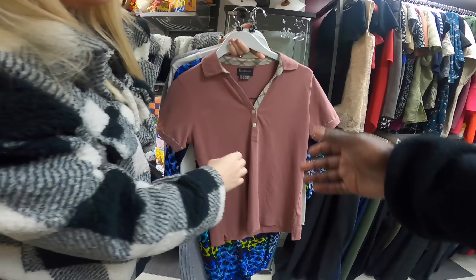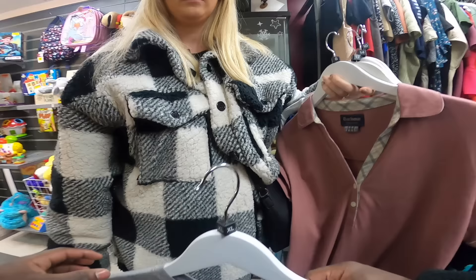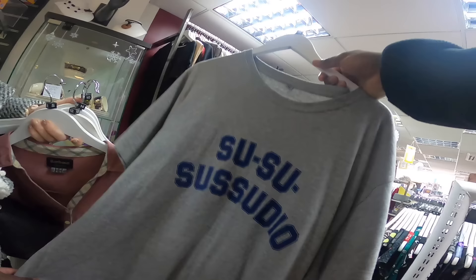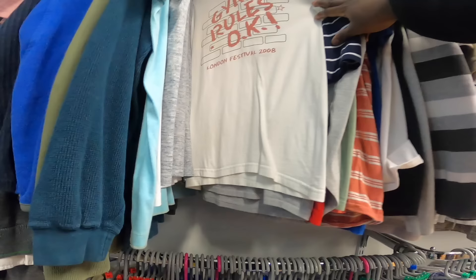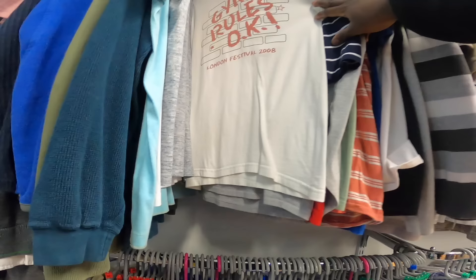Do you know Phil Collins at all? No. Have you heard that song? We're going to have to play it in the car. I'm proper Phil Collins — I'll listen to it. We're gonna do it. About these Cancer Research £3 bags — you just have random stuff in them, really random.